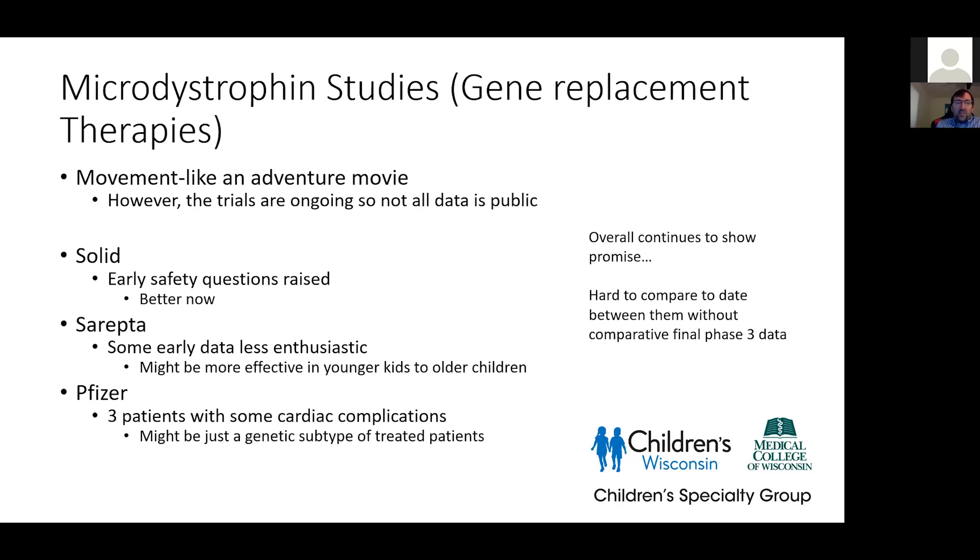Microdystrophin — I have to mention this because it's a hot topic. If you follow the media and scientific reports, I call it an adventure movie because you get good and bad and never quite know where we're going. There are a couple of different companies doing these trials, but remember the trials are ongoing and not all data is public. For example, Solid had some serious safety questions — that seems to be improving, we'll see what efficacy shows. Repta had data released saying results weren't as enthusiastic, but if you take the smaller subgroup of younger kids, outcomes were better — we'll see how that looks going forward. Pfizer had some patient cardiac complications, but maybe that's a specific genetic subtype only, and if they change their protocol that can be avoided. Overall, my view is these therapies do have problems, but the outcome data seems good, and as we redefine subgroups that can be treated with different drugs, I think we're going to get good results.